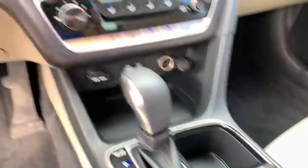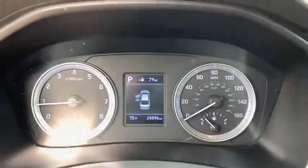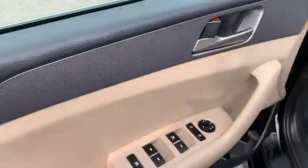Here are some of this vehicle's great options: back-up camera, front-wheel drive, outside temperature gauge, day and night rear-view mirror, body color door handles, four-piece floor mat set.